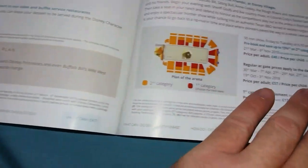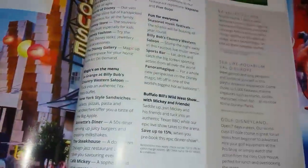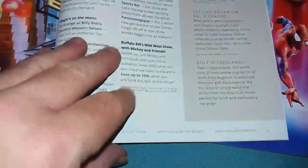There are some extras including dining with Disney characters, birthday cakes, the dinner show at Buffalo Bill's Wild West show, and information about Disney Village, Val d'Europe and the Sea Life Aquarium — all facilities that are very near to the parks.